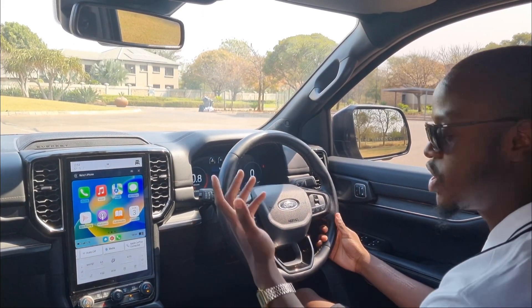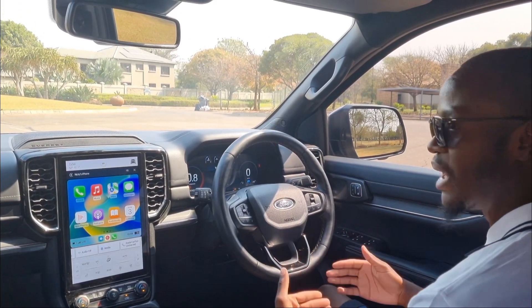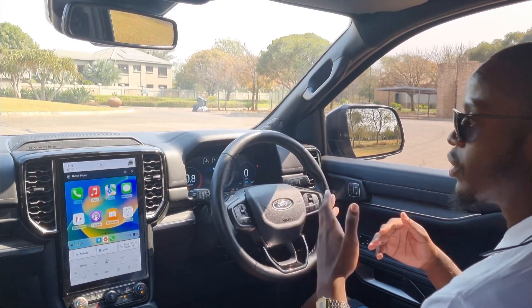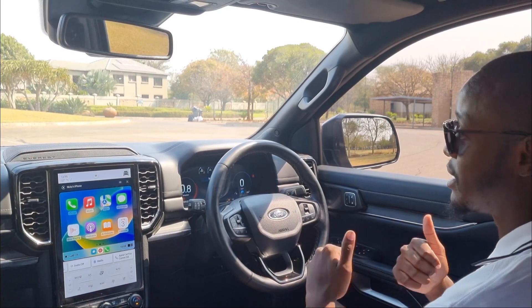The seating position up front is great. One thing to note: you don't get paddle shifters in the Everest Platinum — those are reserved for the Ford Ranger Raptor. Now let's head to the back to show you the leg room and headroom, and then the third row, and I'll compare it to the Kia Sorento.